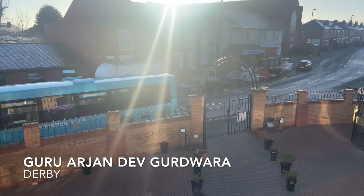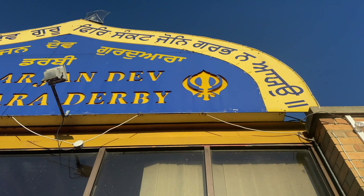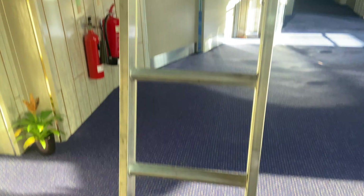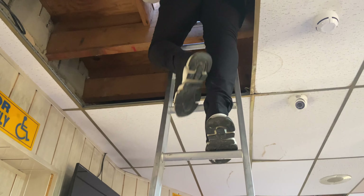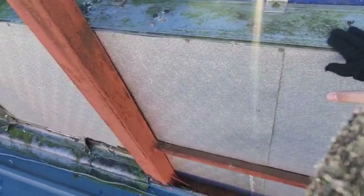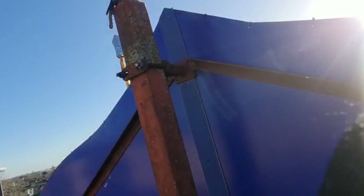We've just got on site, we're on the balcony of the Gurdwara. This is the sign that we're playing with — humongous sign. This is the sign from the back, this is the light box — all light box. That's going to come off. We're going to have to angle grind on the day, fabricate bits and bobs ourselves and stick it together.